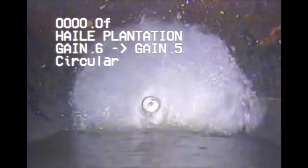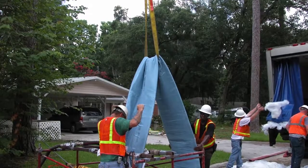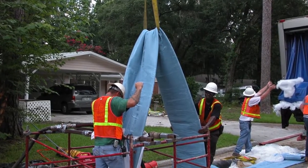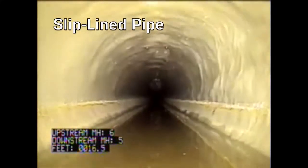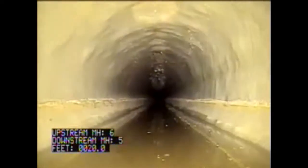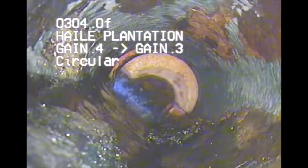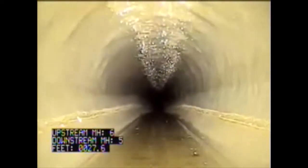So we like to do a slip lining process, which is a trenchless rehabilitation process where we put a heated liner into the pipe and that solidifies the inside of the pipe. It's a solid liner, and that gets rid of the defects — the cracks and the breaks in the pipe — and stabilizes that pipe, increases the structural integrity of it, and increases the life of the pipe.